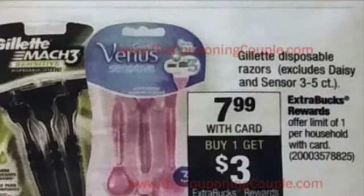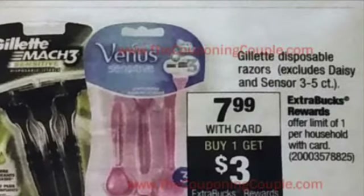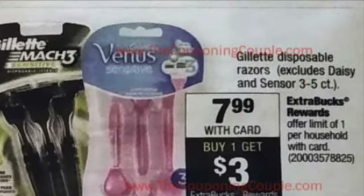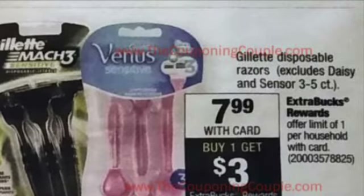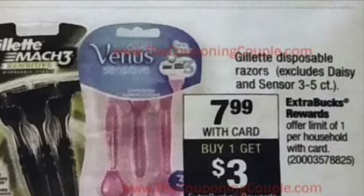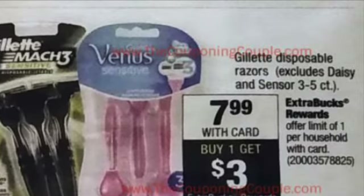Gillette disposable razors are on sale for $7.99. We have that $4 off coupon, bringing your total to $3.99, but you're going to get back that $3 extra care buck, making it only $0.99 for some razors.